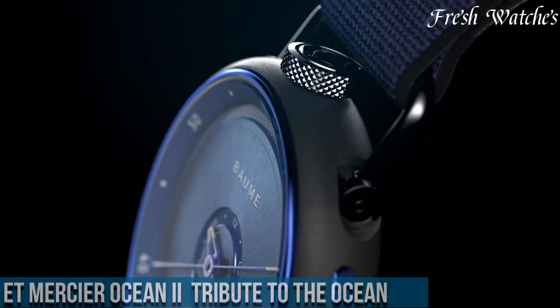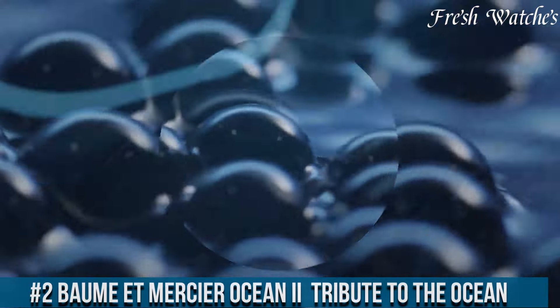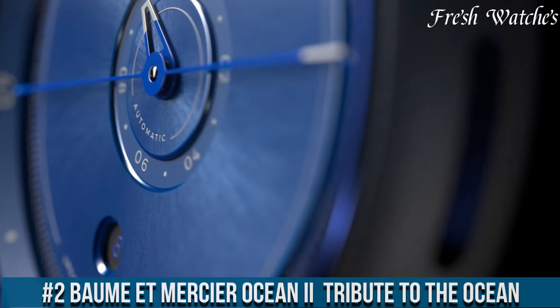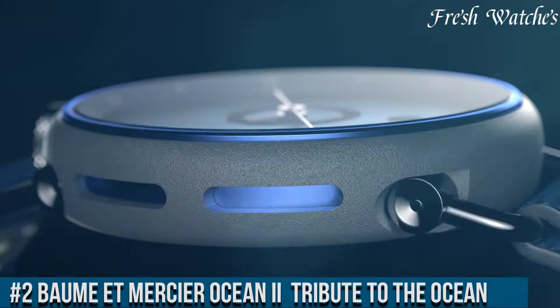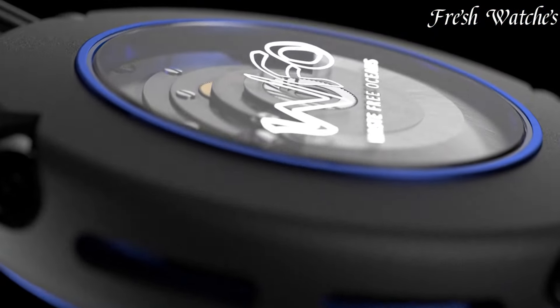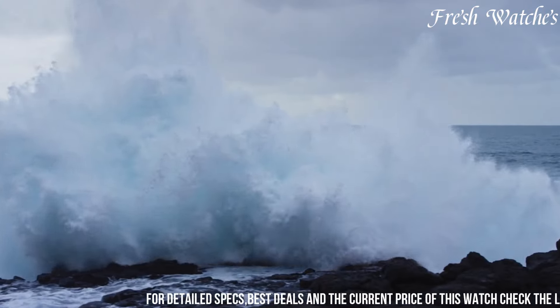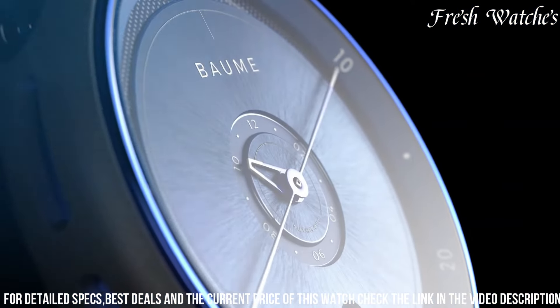Number 2. The Baume and Mercier Ocean Tribute to the Ocean is a testament to the beauty and mysteries of the deep sea. With a stainless steel case and bracelet, it exudes durability and style, perfect for the adventurous spirit. The Ocean Blue Dial is a captivating canvas, reminiscent of the deep ocean waters.